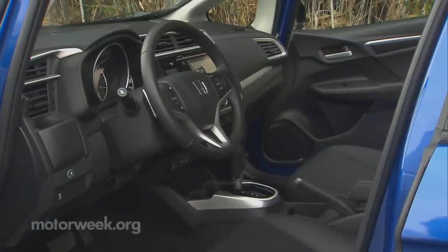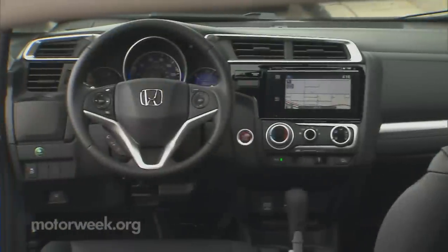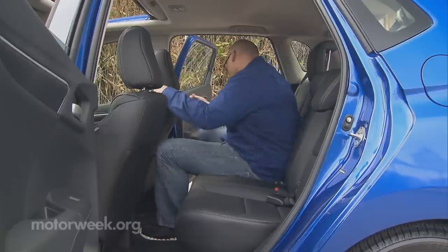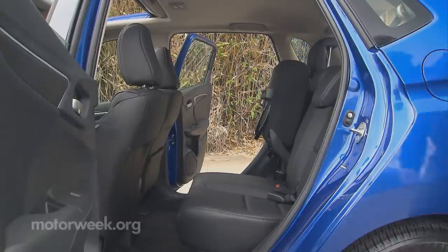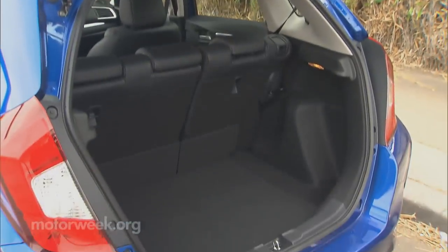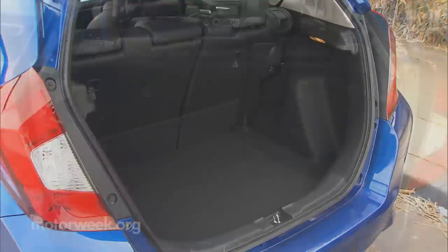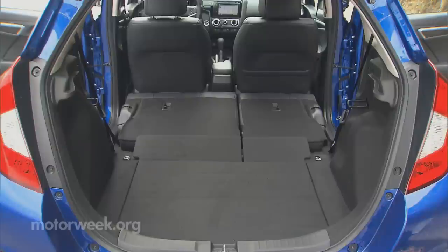But the biggest uptick in the new Fit is the additional interior room. While you do get a sense of it up front, it's really apparent in the rear. A 1.2-inch gain in wheelbase expands to over 4 inches more legroom, with additional headroom — you have to sit in it to believe it. The Fit's signature multi-folding magic seat remains, always one of our favorite Fit features, allowing for unique storage and seating options. The added legroom does cut cargo space by 20% to 16.6 cubic feet when all seats are filled. Still, seats-flat max cargo room of 52.7 cubic feet is hard to beat with anything that's not a crossover.